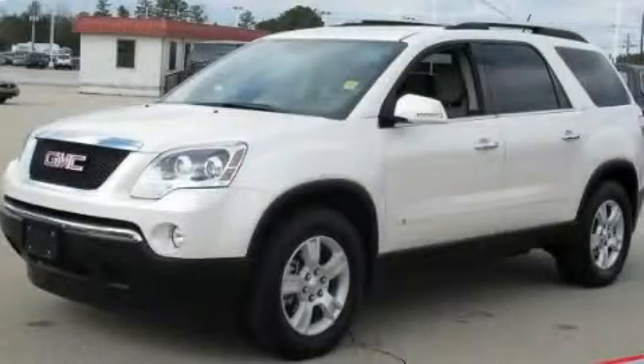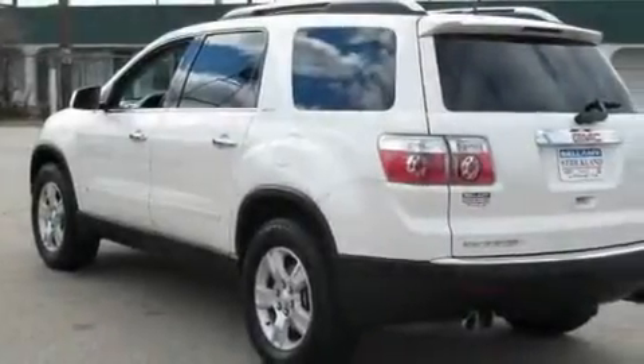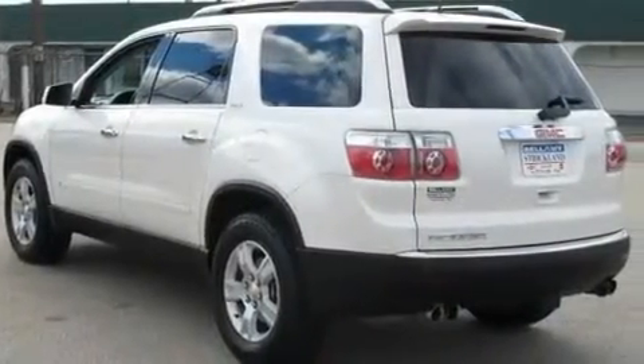This is a 2009 GMC Acadia with great fit and finish. It has a 3.6-liter six-cylinder engine and a six-speed automatic transmission.